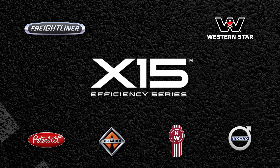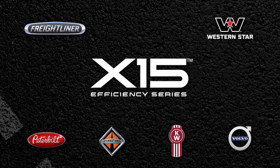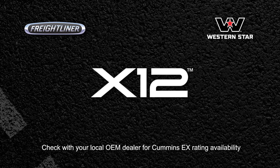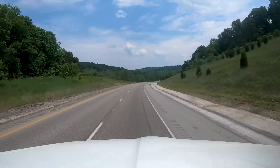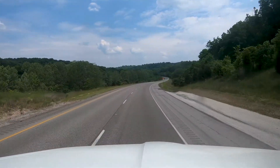Cummins introduced EX Ratings for the X15 Efficiency Series and increased availability to X12 engines in 2021. EX Ratings pair the Cummins engine with the Eaton Cummins Endurant HD transmission along with a GPS look-ahead device like the Cummins Acumen module or a compliant OEM module.